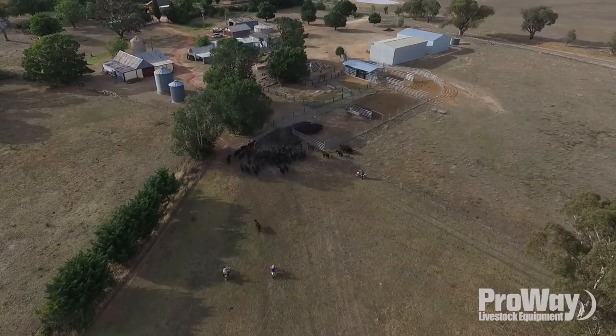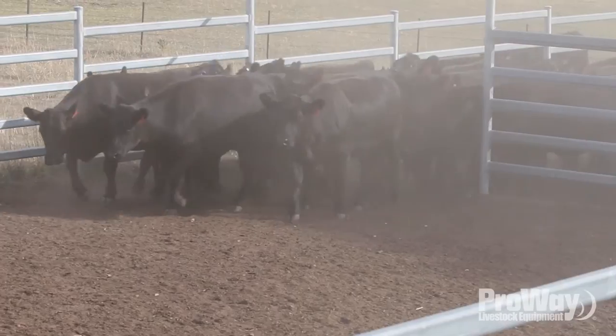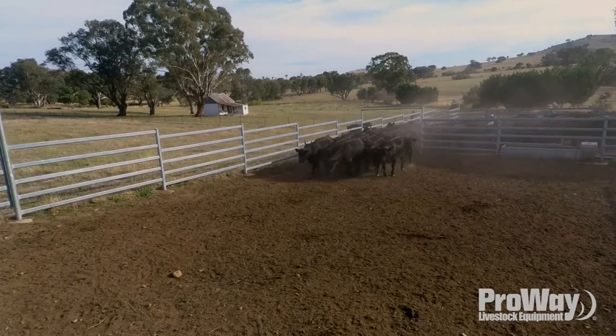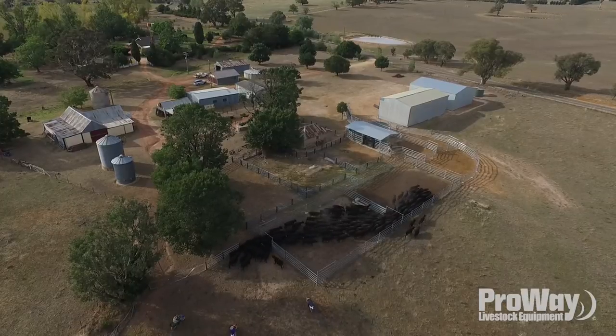I've had a relationship with ProWay for years because they built my sheep yards probably 10 years ago, and then they built big holding yards down there two years ago. So I've been talking to them about this job for probably three years.